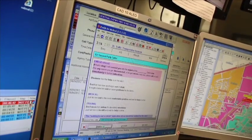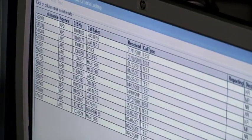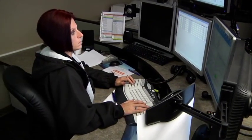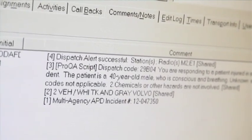What ProQA does is it takes those card sets and makes them electronic. The electronic versions have the ability to enable or disable certain protocols based on the answers that we input. So if I say it's a male caller, it's not going to have me ask questions about pregnancy. It's a little more intuitive, and it'll change 'he' to 'she' based on the gender of the patient.